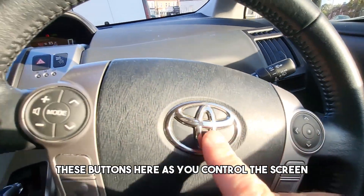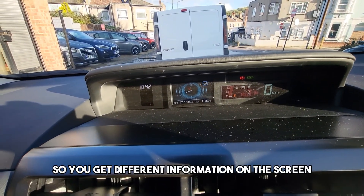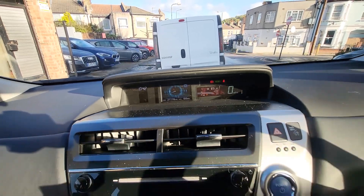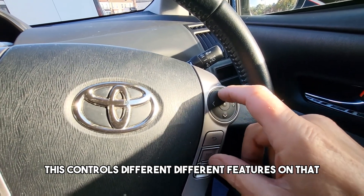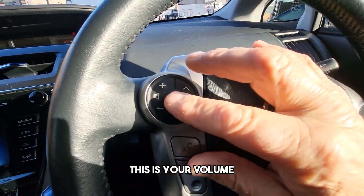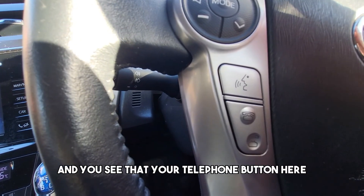These buttons here control the screen so you can have different information displayed on it — whatever you want really. This button here controls different features on that screen. This is your volume, and there's your telephone button here.